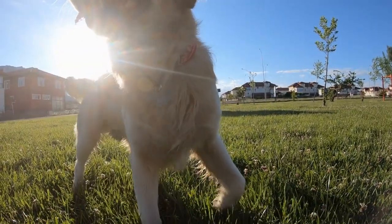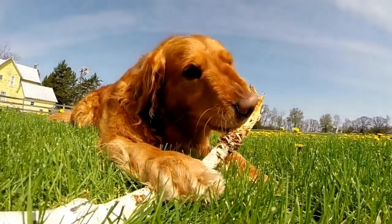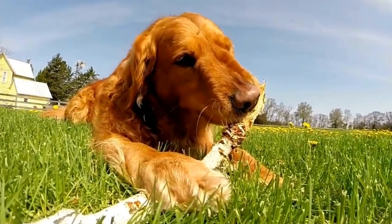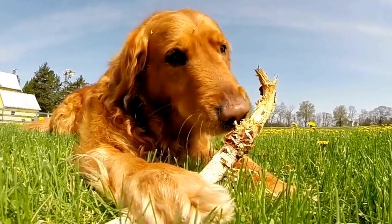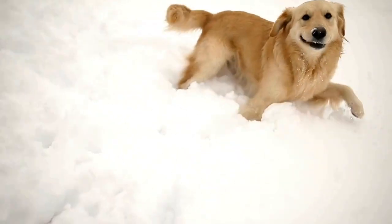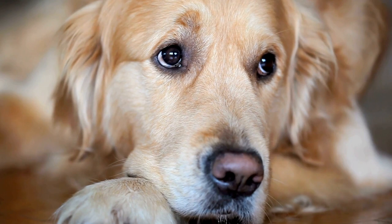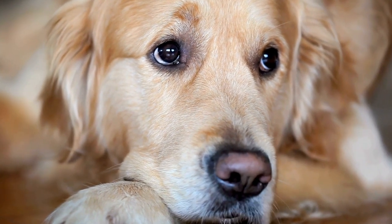Why Use a Harness for Your Golden Retriever? Before we delve into the details of choosing the perfect harness size, let's first understand why using a harness is important for your Golden Retriever. Unlike collars, which can cause strain on the dog's neck, harnesses distribute the pulling force across their chest and back. This prevents any potential harm to their sensitive neck and throat areas.